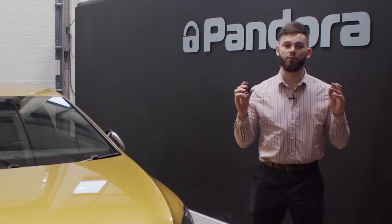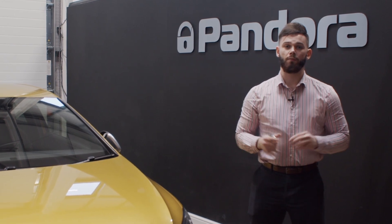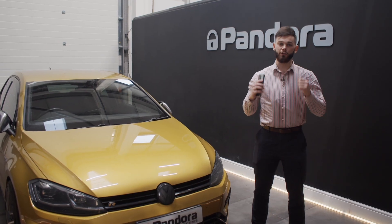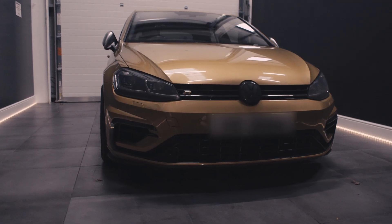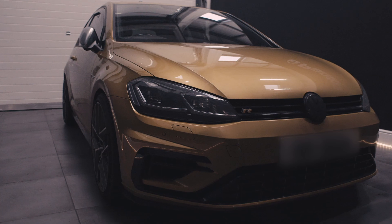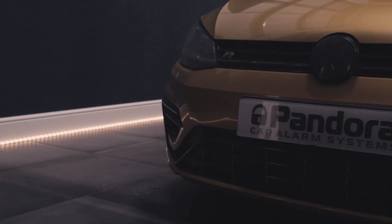This system is designed to work entirely through the factory remote. It features two physical immobilisers, so even if someone was to find and remove the very discreet Pandora Storm brain, the vehicle is still immobilised.